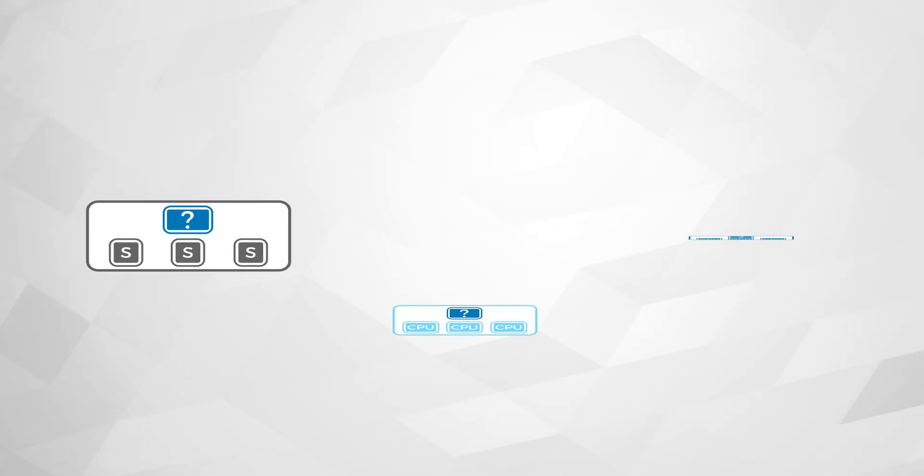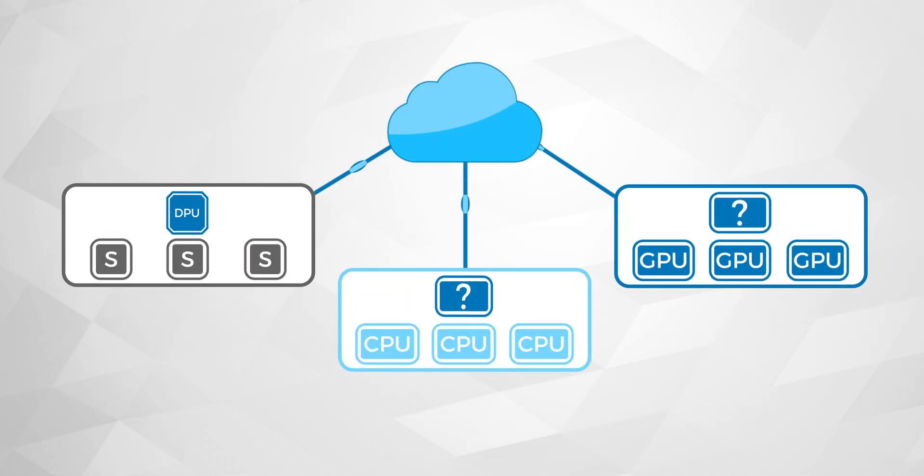Fungible has defined a new class of microprocessor called the Data Processing Unit, which enables dynamic composability of disaggregated heterogeneous resources. The DPU is fully programmable and capable of executing data-centric functions an order of magnitude more efficiently than a general-purpose CPU. This will usher in an era of high-performance and efficient scale-out data centers, able to keep up with growing application demands.